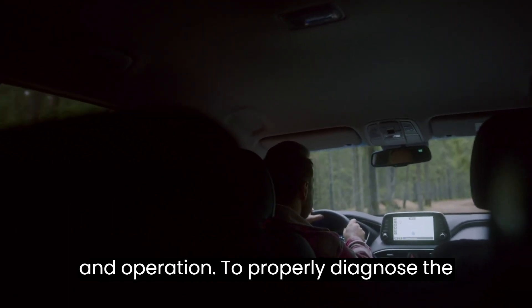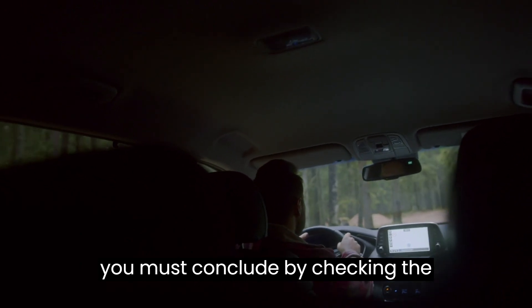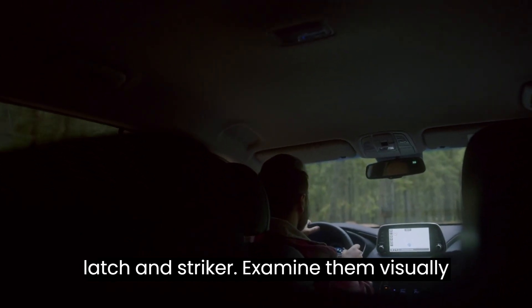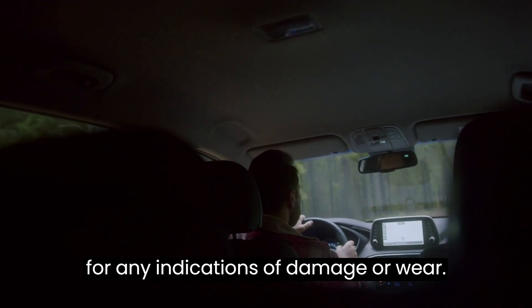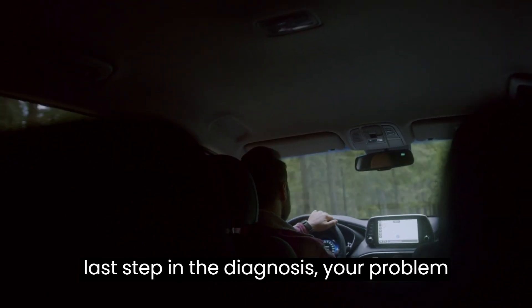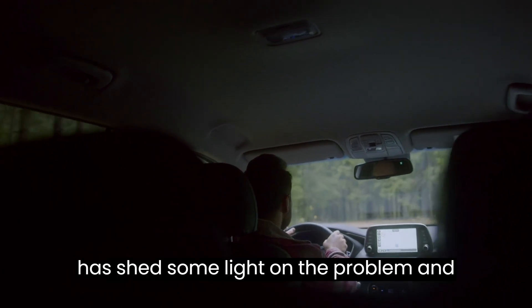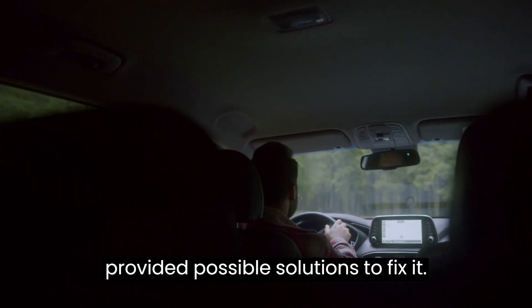Checking the door latch and striker for proper alignment and operation: to properly diagnose the issue, conclude by checking the alignment and functioning of both the latch and striker. Examine them visually for any indications of damage or wear — should either appear broken, they may need to be adjusted or replaced completely. By correctly performing this last step in the diagnosis, your problem will surely be solved.